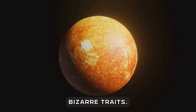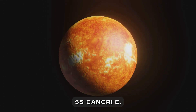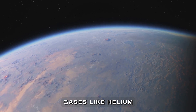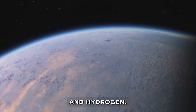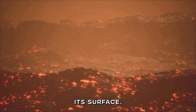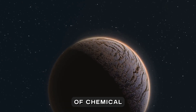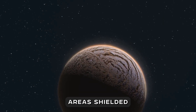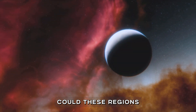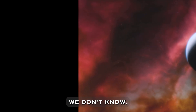Despite its bizarre traits, we still don't fully understand 55 Cancri e. Recent studies suggest it may have an atmosphere rich in volatile gases like helium and hydrogen, or possibly even a thin layer of lava oceans covering its surface. What's even more intriguing is the possibility of chemical reactions on the dark side of the planet — areas shielded from the star's radiation. Could these regions harbor unknown geological processes, or even the building blocks of life? We don't know.